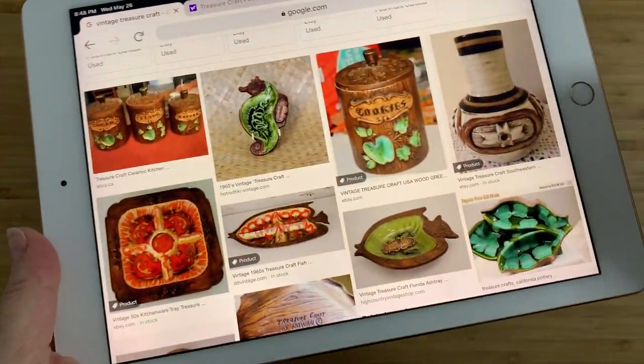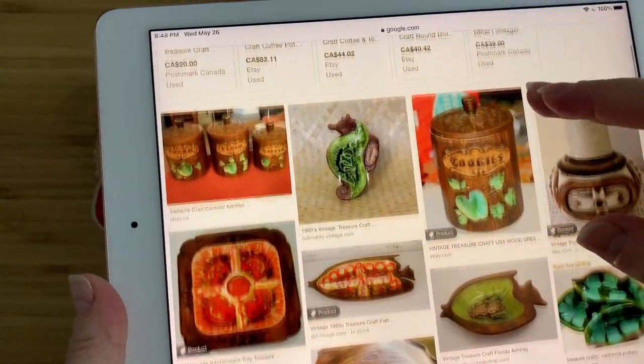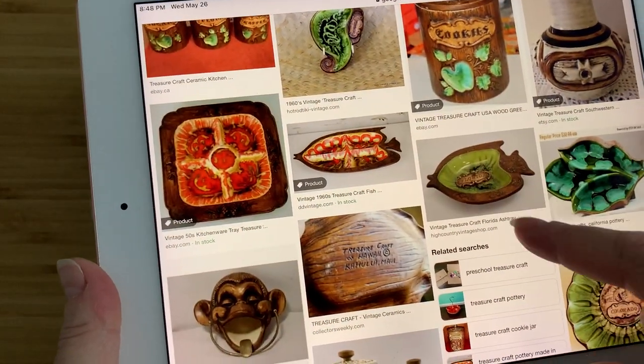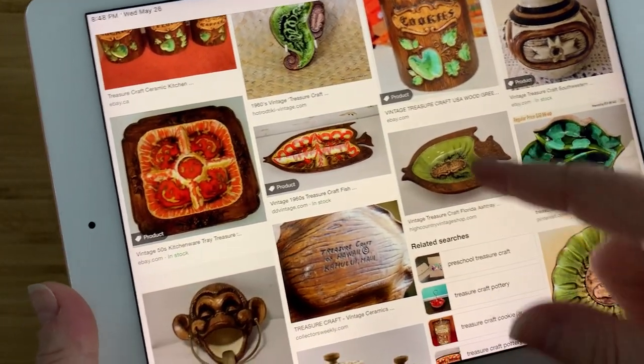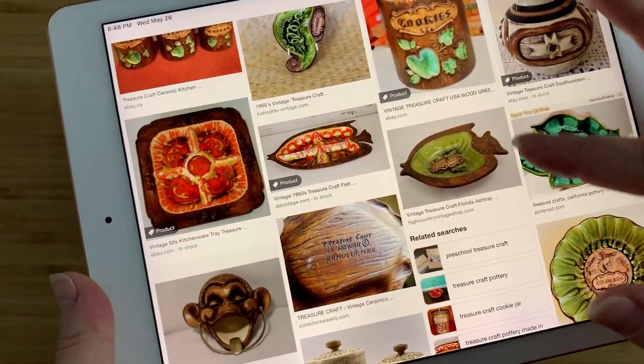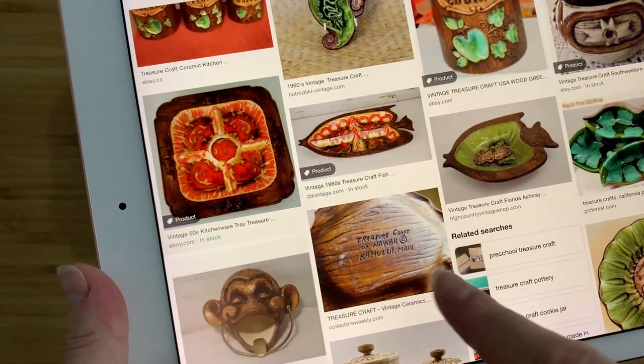So this is vintage Treasure Craft. They all have this particular style. There's this amazingly brightly coloured inner piece of the dish, and then the outer part, on the underside, is this amazing wood grain.